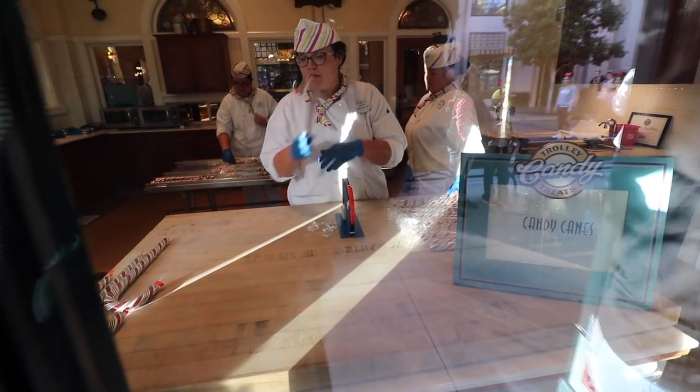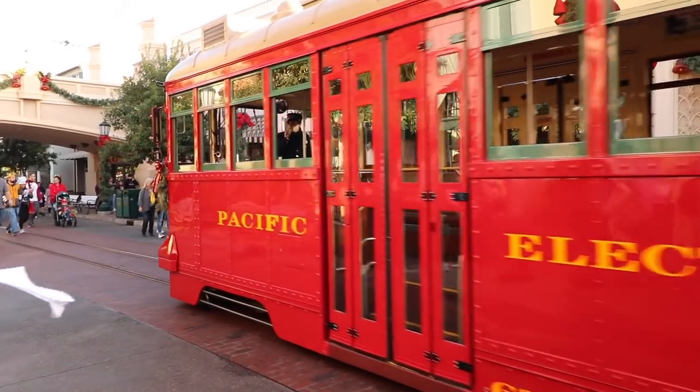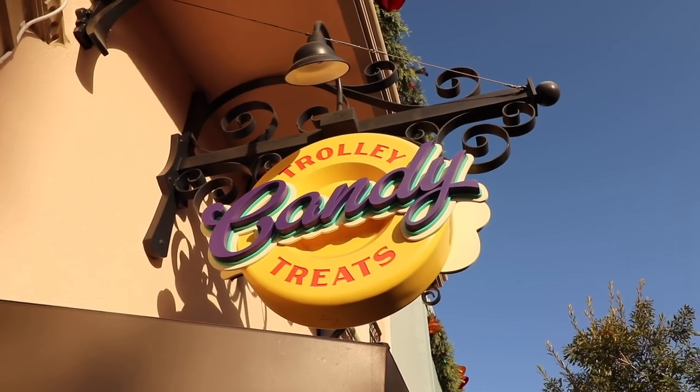There are only two places you can purchase these candy canes in Disneyland Park. One is in Disneyland at the Candy Palace — that's about halfway down Main Street on the left-hand side. The other place is in Disney California Adventure on the right-hand side at Trolley Treats, right before you enter the DeCarthé Circle.